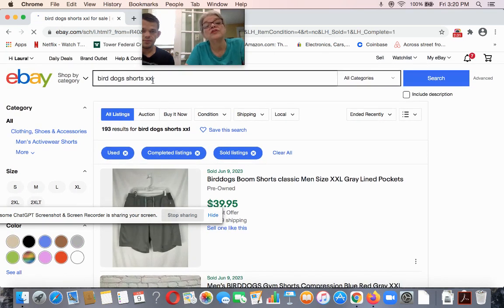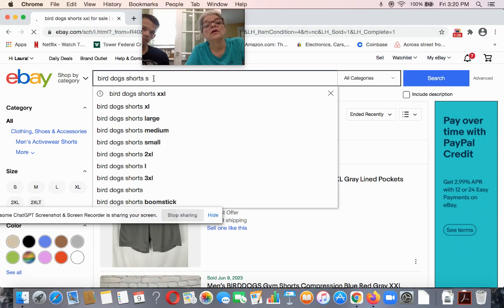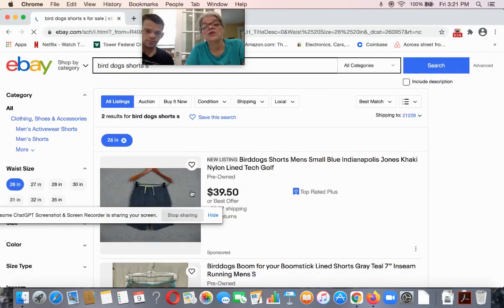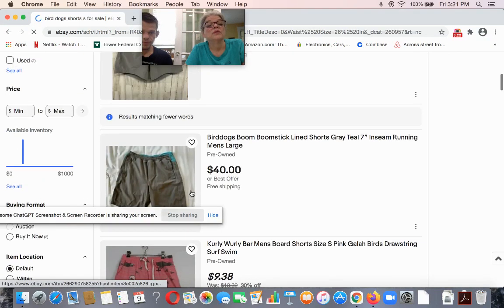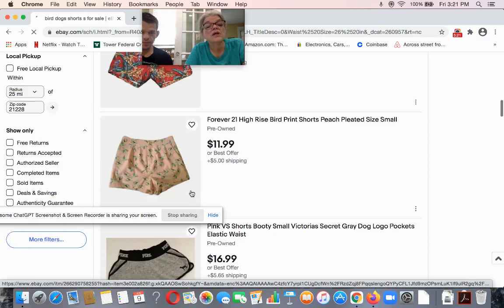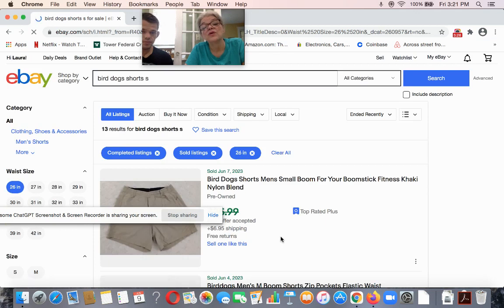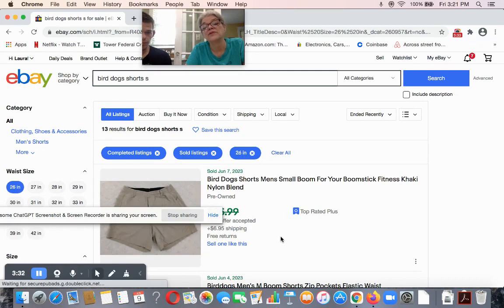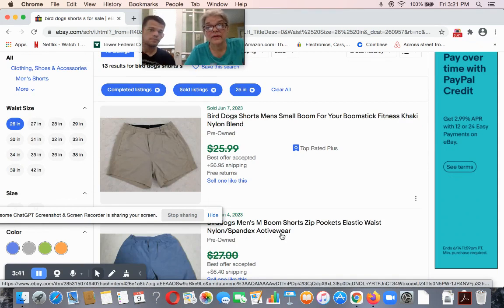Let's just show how much different a size can make. Put in 'Bird Dog short small' — only two listed in small, both used. How many sold? 13 sold. So again, eight to ten times as much inventory sold versus listed. Excellent product here with an excellent sell-through across all sizes. Some things, that's not the case.